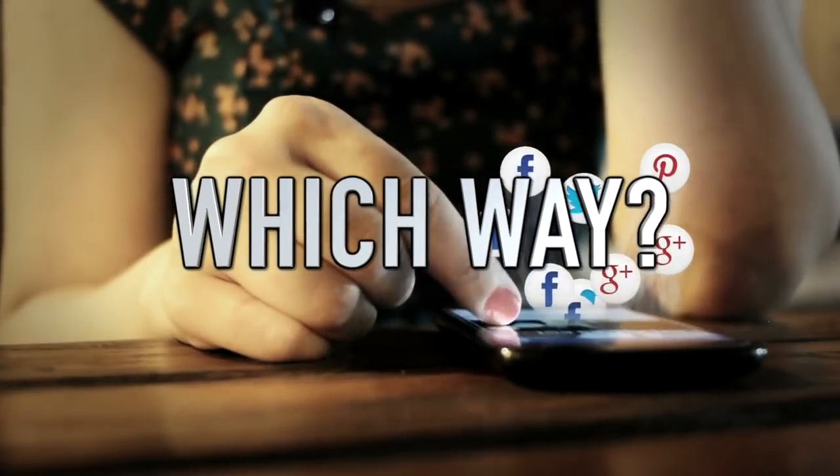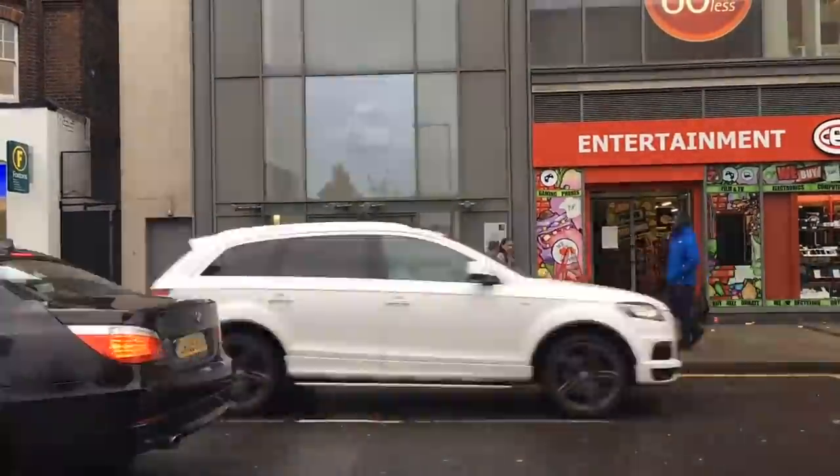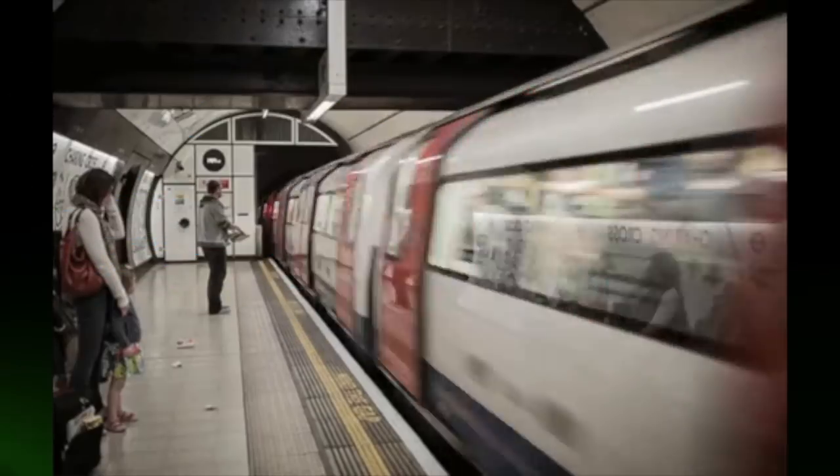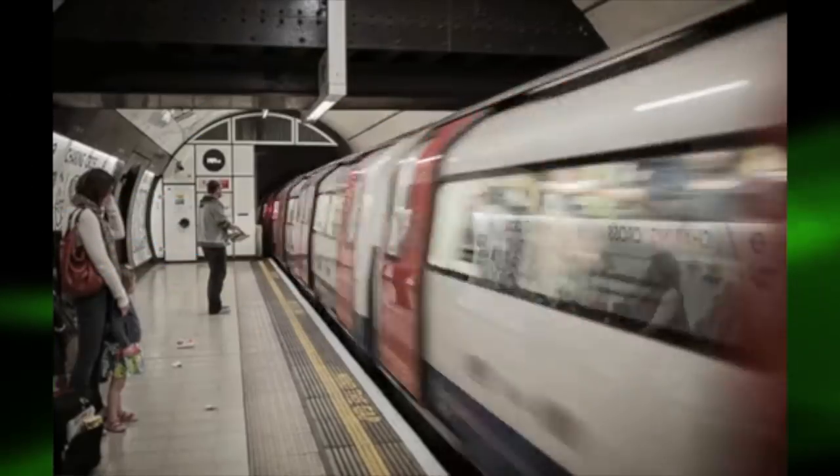Next up is which way. This photo is an animated image which has gone viral many times. It's taken in London, but don't worry — this isn't another tricky spot-the-difference test. Have a look at this train and tell me what direction it's going in. I'll give you some time to really look at it — trust me, it will make sense later.